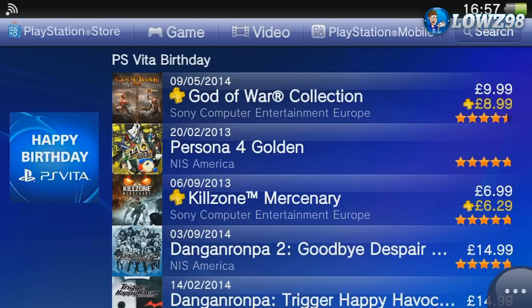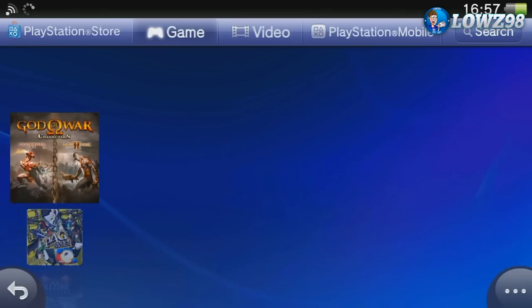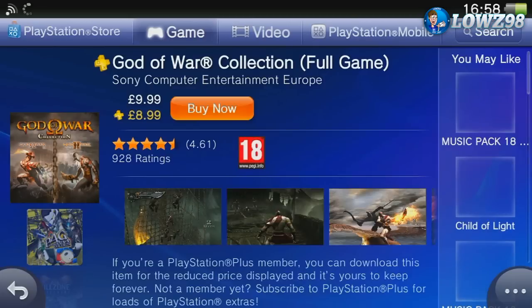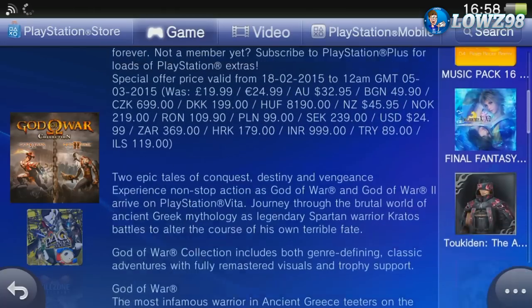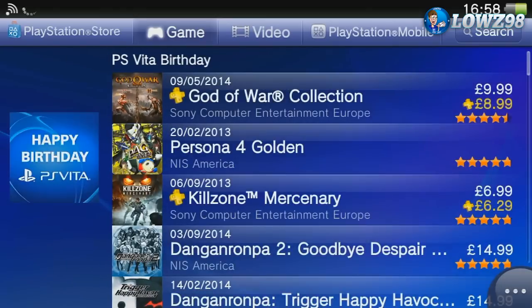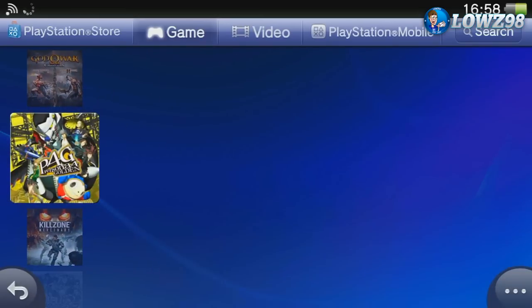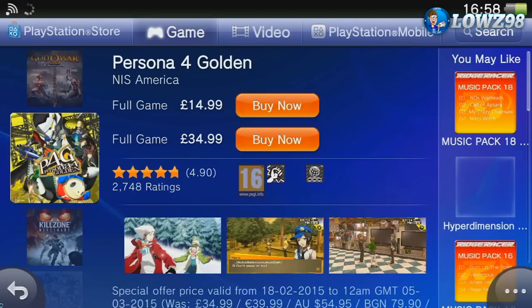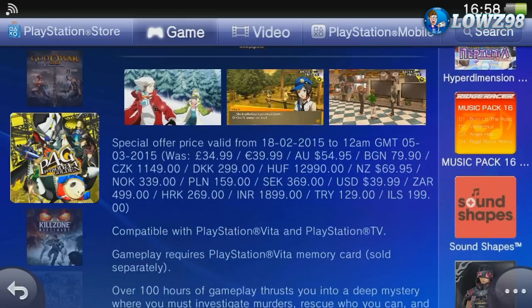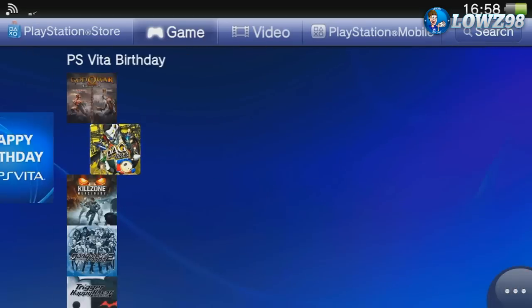Instantly I see the God of War collection for £9.99. This sale lasts a few weeks so you've got until about the start of March before it ends. It's reduced from £20 so you're saving about £10 on that one. Persona 4 Golden is a really popular game — I've heard a lot of good things. They've got a listing for both the full price and the sale price, so make sure you click the £14.99. It's reduced from £34.99 which is always a good bargain.